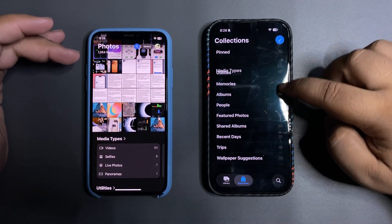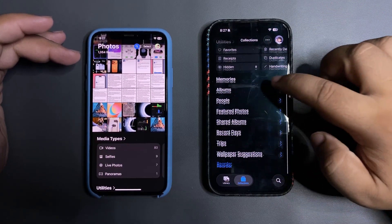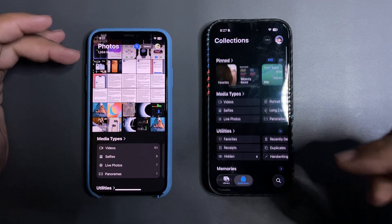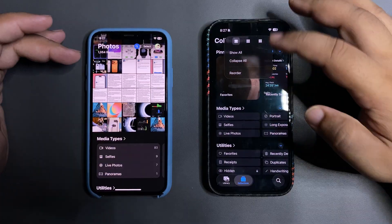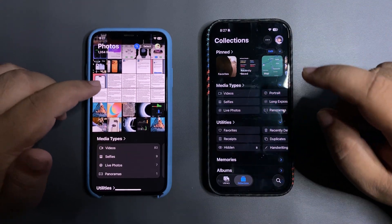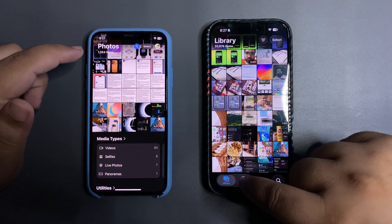The setup I'm showing is customized — you can go and reorder things according to your preference. For example, you can move media types to the bottom if you want. At the top I have pinned items, then media types, utilities, and some other stuff. You can change the view size using the three-button menu. The new Photos app is going to fix everything people hated in iOS 18, splitting into the Library and Collection pages.